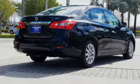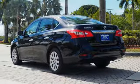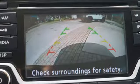Bluetooth wireless audio streaming, manual tilting steering column, tire fill assistant, manual telescoping steering column, inline four cylinder engine, gas pressurized shocks, and intelligent key.